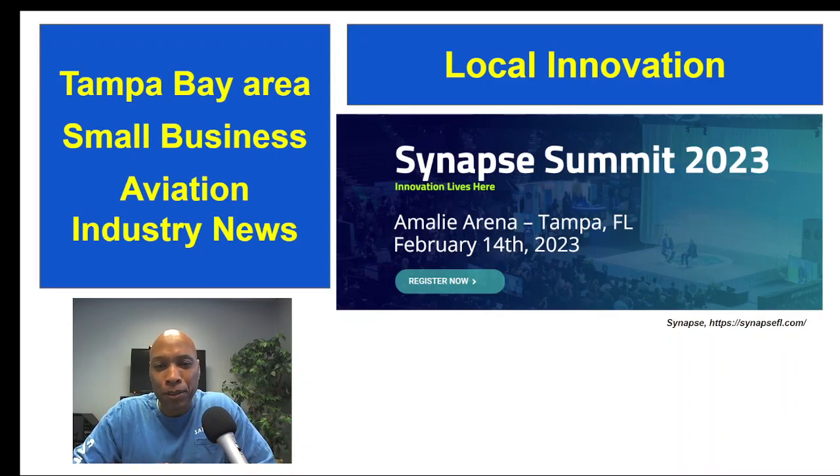One of the things we're trying to do is promote small business entrepreneurship within the aviation community. We encourage you — tomorrow is February 14th, 2023 — there's going to be an innovation conference. It's a great way to meet fellow entrepreneurial types. This conference is billed as Florida's premier innovation event.